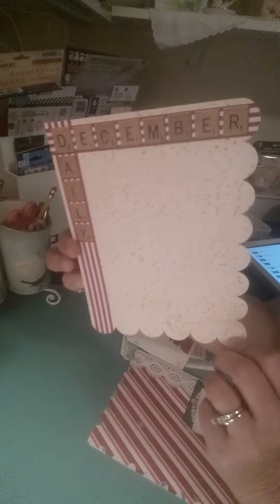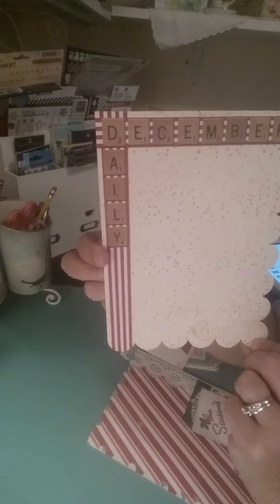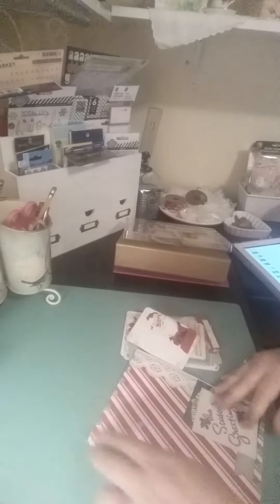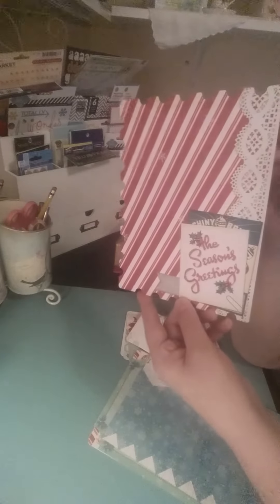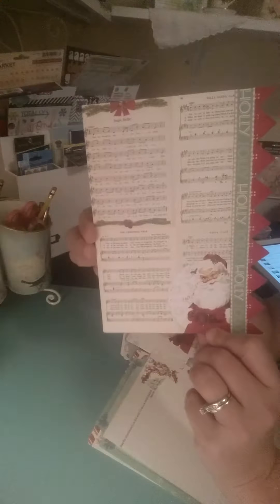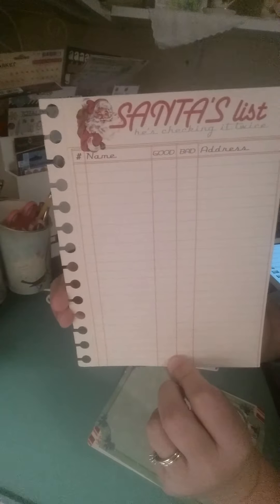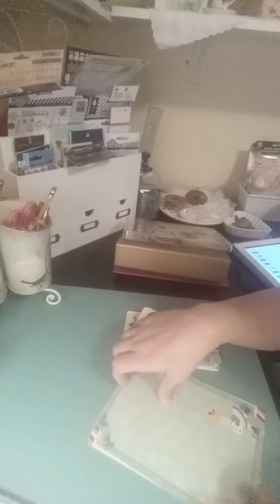Really, really cute. So, I'm going to cut this piece here. Of course, this is December Daily in the letters there. I like how they all have the different edges. So, I'm going to brush this one. Santa's list.